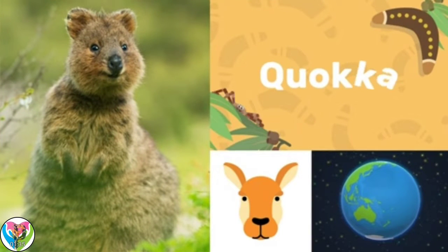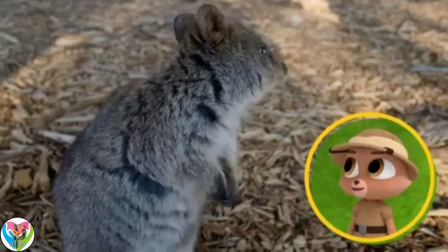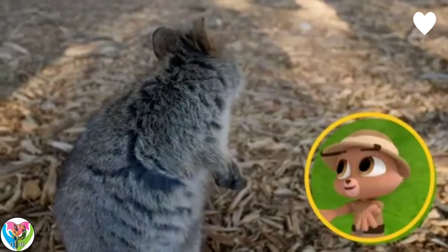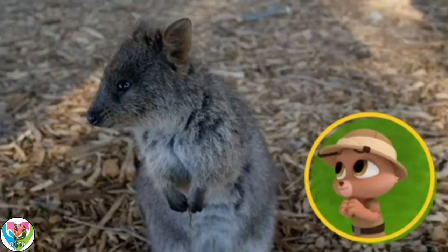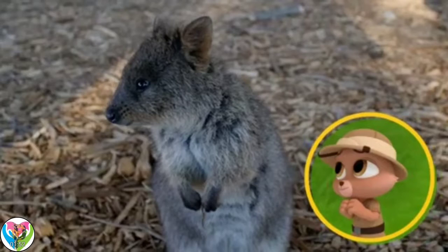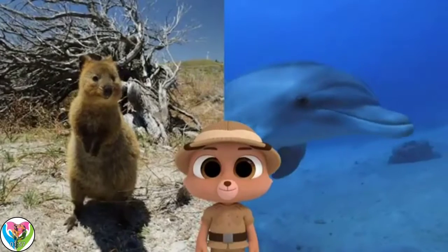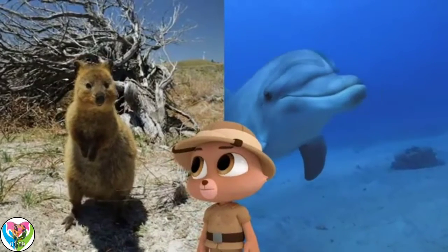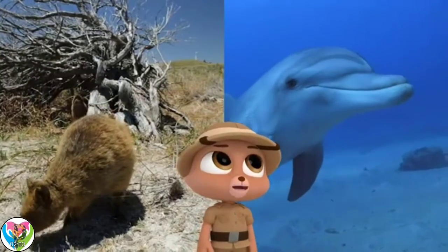Quokka! Quokkas live mainly in Western Australia. I think quokkas must be the happiest animals in the world — look at that smile! Many people say that too, but they're not really smiling. Just like dolphins, the shape of the quokka's face and mouth just makes it look like it's smiling. Well, they make me want to smile too.